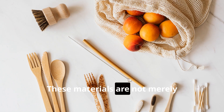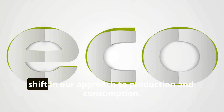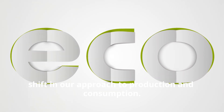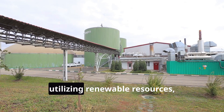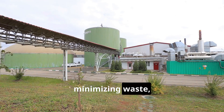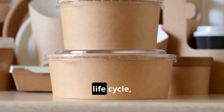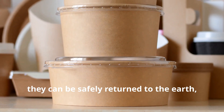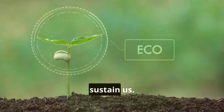These materials are not merely substitutes for their conventional counterparts — they represent a fundamental shift in our approach to production and consumption. They embody the principles of circularity: utilizing renewable resources, minimizing waste, and ensuring that at the end of their life cycle they can be safely returned to the earth, nourishing the very ecosystems that sustain us.